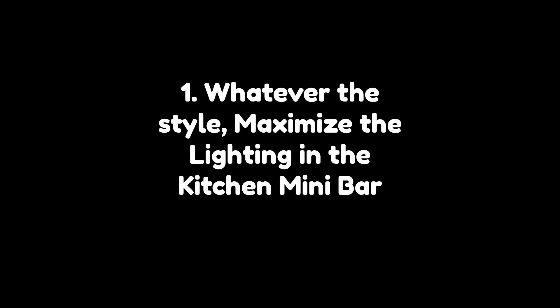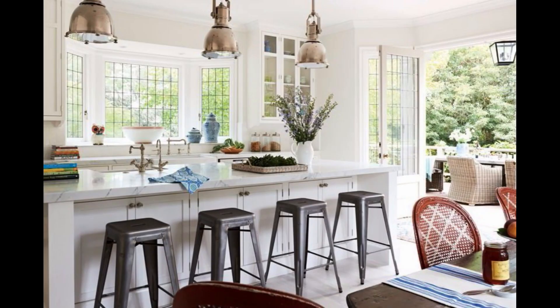1. Whatever the style, maximize the lighting in the kitchen mini bar. Ideally, maximum lighting is needed in a kitchen so that you can be more observant during the cooking process, from sorting ingredients, processing dishes, to adjusting the presentation. Feel free to add more lighting to a kitchen mini bar even though there is also a dining area in it. Usually restaurants have maximum lighting, right?